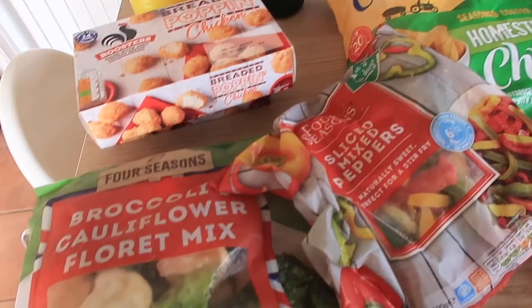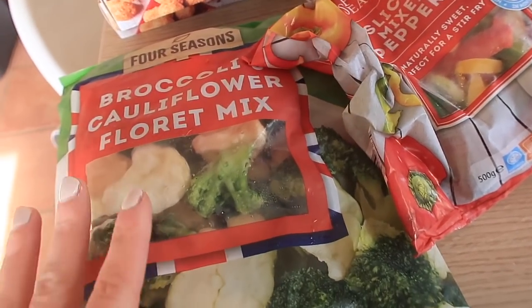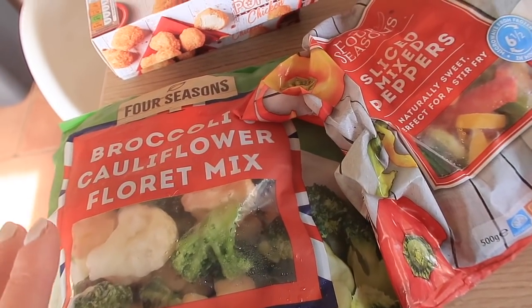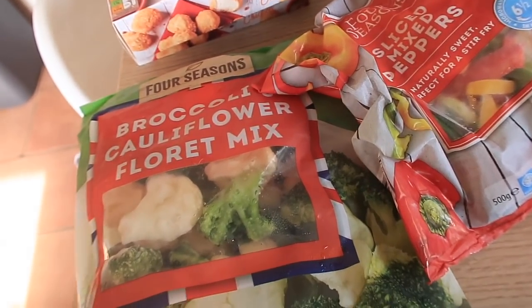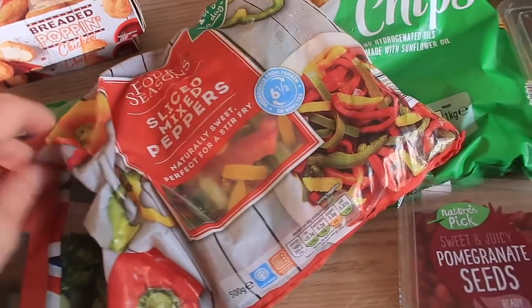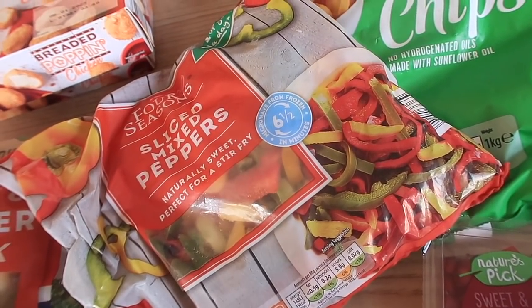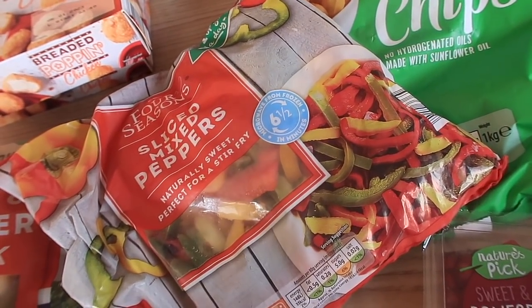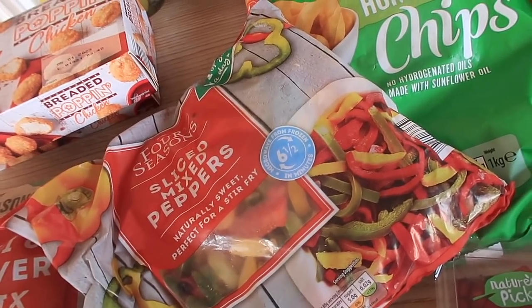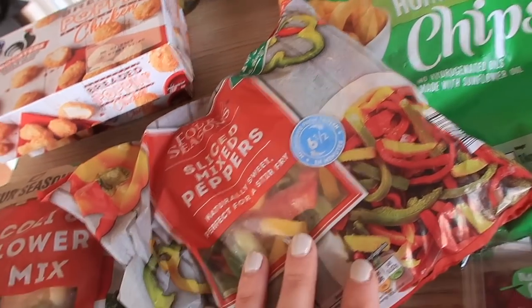Starting with frozen stuff — I got some frozen broccoli and cauliflower floret mix. I've had this before, it's really nice and convenient, it basically just lives in my freezer. I also tried the sliced mixed peppers, never tried them before, but they seemed great for a stir fry — I'll just throw them into quick rice with chicken or salmon.